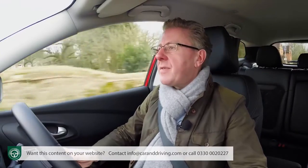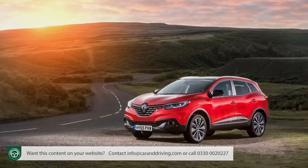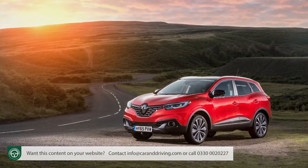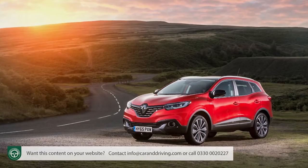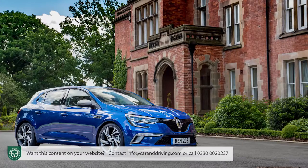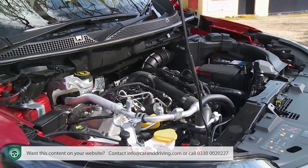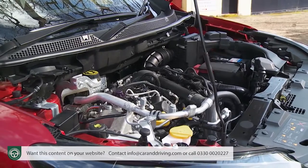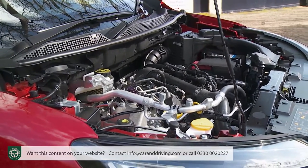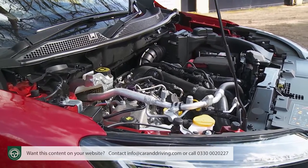Most of the changes lie under the bonnet, where Renault's taken the opportunity to modernise the entire range. Petrol power was previously this car's Achilles heel — the original model having carried forward a 1.2-litre TCE unit that had previously seen service in the Megane hatch for the best part of a decade. So that's been dispensed with and replaced by an all-new 1.3-litre TCE power plant that Renault developed with Mercedes, which is what we're trying here.